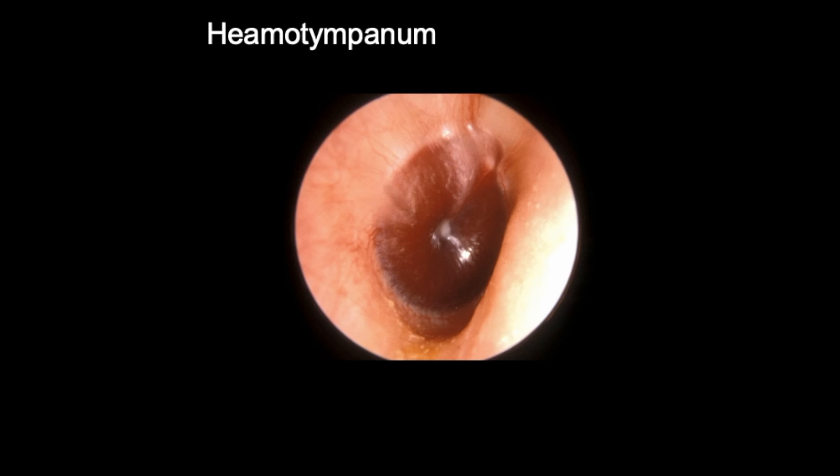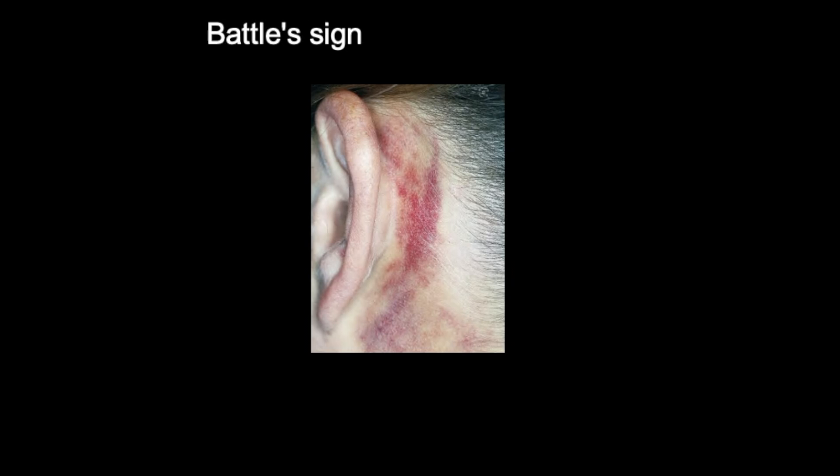Additionally, you can get bruising behind the ear. This is the pinna, and behind the ear where the mastoid process is, this patient has bruising — known as Battle's sign, which is typically associated with a middle skull base fracture.